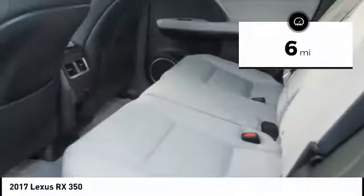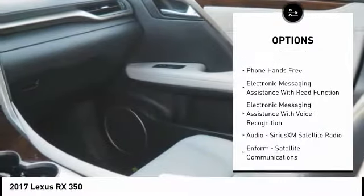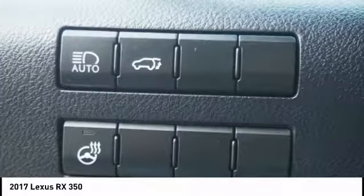This vehicle has less than 100 miles. Here are some of this vehicle's great options: stability control, traction control, compass, power brakes, child safety locks, trip computer, clock, rear floor mats, electronic brake force distribution, cargo area light.